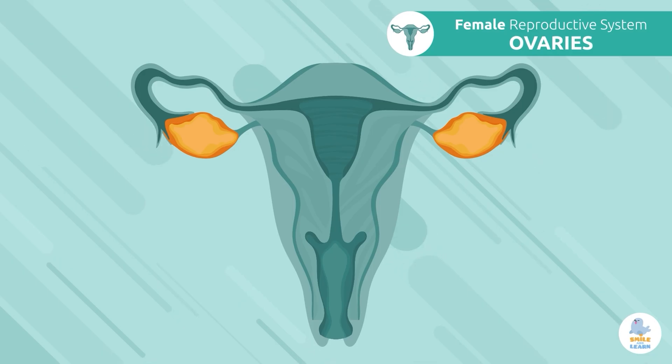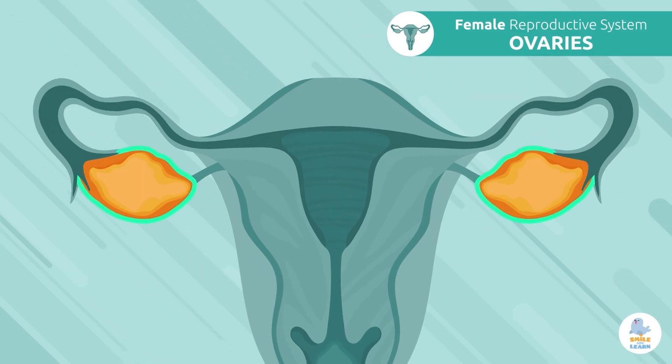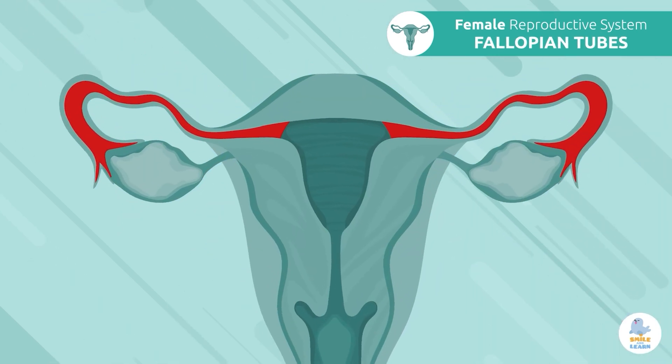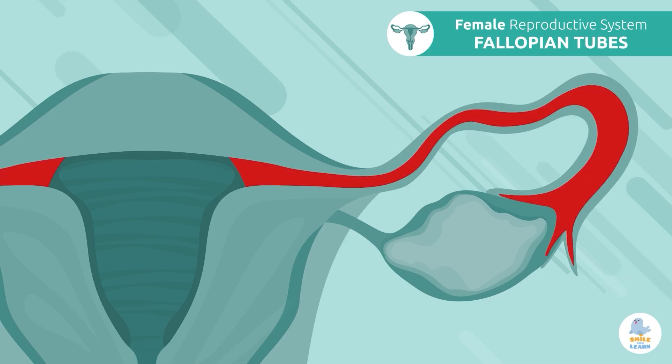Ovaries: the ovaries are small, almond-shaped organs responsible for producing the female sex cells, called eggs. Fallopian tubes: the fallopian tubes are tubes responsible for connecting the ovaries with the uterus, allowing them to transport eggs.